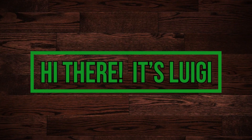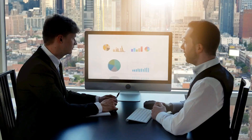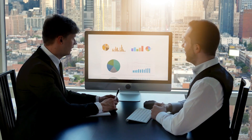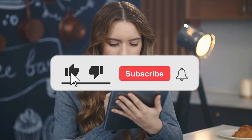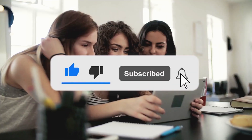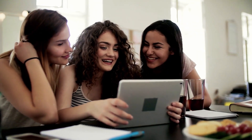Hi there, it's Luigi, and welcome to Catapult Capitalism, your guide in making smart financial moves for your future. If you enjoy watching our videos, feel free to like, subscribe, and hit that notification bell so you get updated whenever we upload a new video.